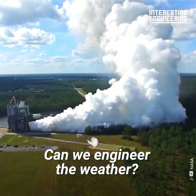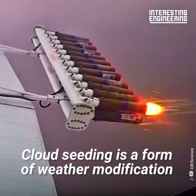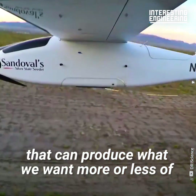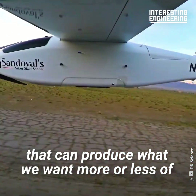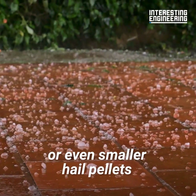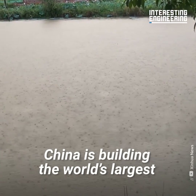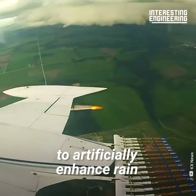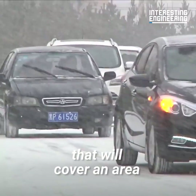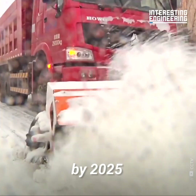Can we engineer the weather? Cloud seeding is a form of weather modification that can produce what we want more or less of — more rain or snow, or even smaller hail pellets. China is building the world's largest weather modification system to artificially enhance rain that will cover an area of over 2.1 million square miles by 2025.